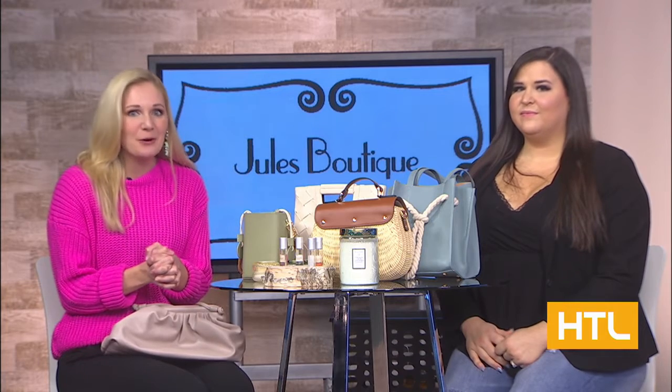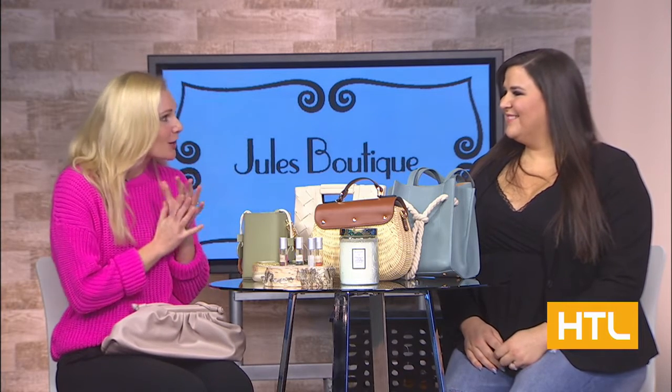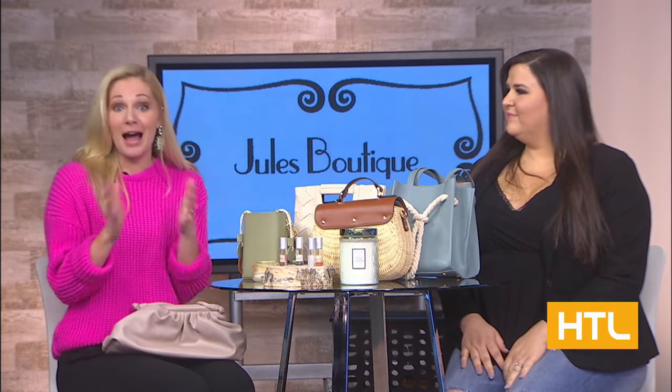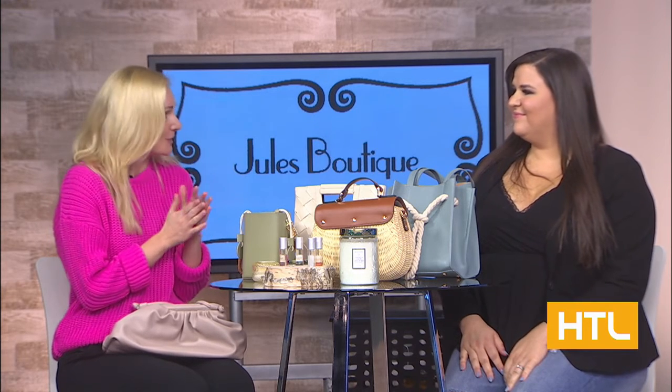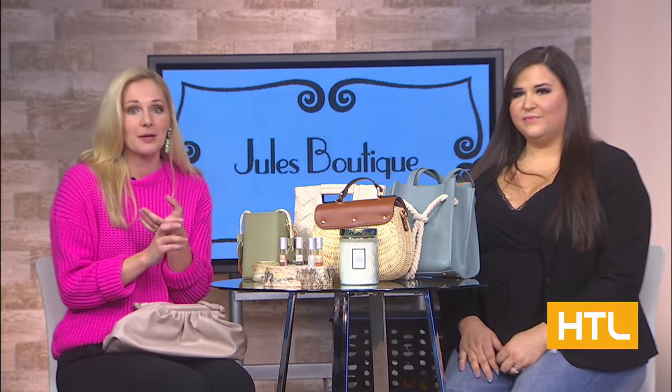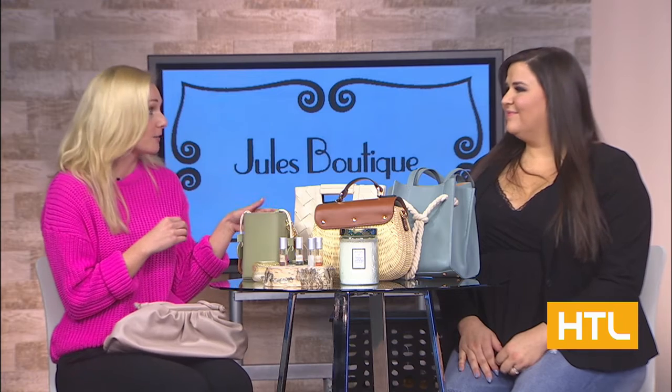We're back, and we're here with Sydney Martinez, the owner of Jewel's Boutique in downtown Goshen. It is one of my personal favorite boutiques. I've been featured a little bit on the social media, and she has amazing spring clothes coming in because I know I am itching for warmer weather.